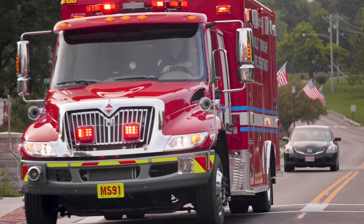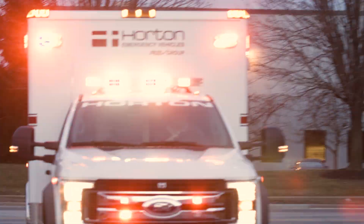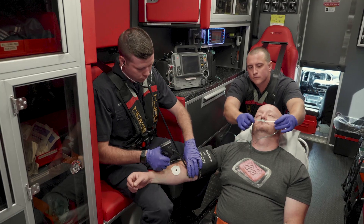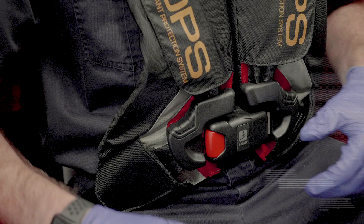When the call goes out, 9-1-1, what's your emergency? They are the first to arrive. Our first responders, our heroes. Don't worry, emergency medical services are on their way. And while our EMTs are saving lives, we protect theirs.